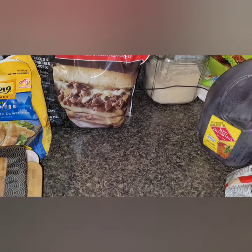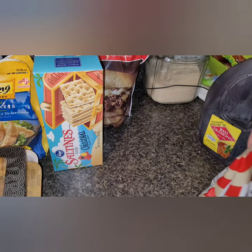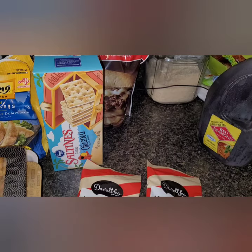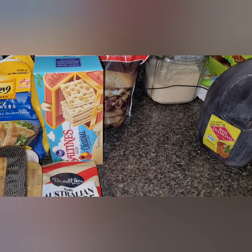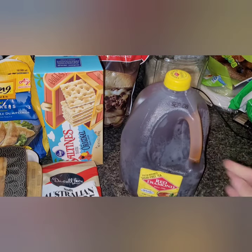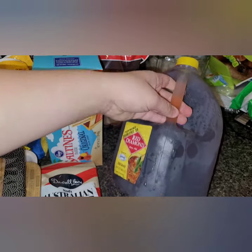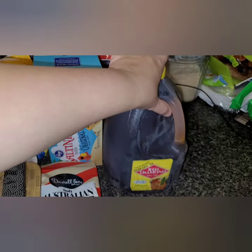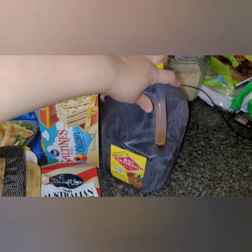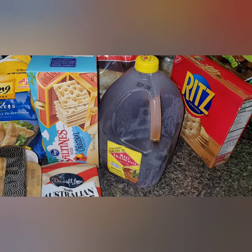I grabbed saltine crackers for the cabinet to have with soups — they're good until January 2022, about six months out. They also had a buy-one-get-one deal on sugar-free strawberry licorice, so I picked those up since we're doing sugar-free and it's been hard to find certain candies. I also grabbed a bottle of Red Diamond sugar-free tea made with Splenda — it was on sale for a dollar, so I thought why not try it.